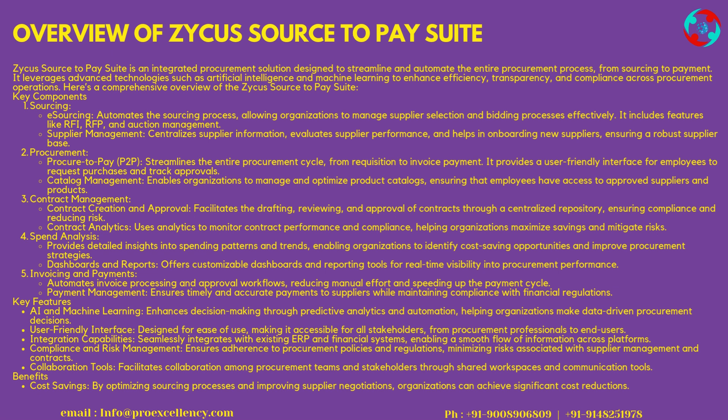Key Components: Sourcing — eSourcing automates the sourcing process, allowing organizations to manage supplier selection and bidding processes effectively. It includes features like RFI, RFP, and auction management. Supplier Management centralizes supplier information, evaluates supplier performance, and helps in onboarding new suppliers, ensuring a robust supplier base.